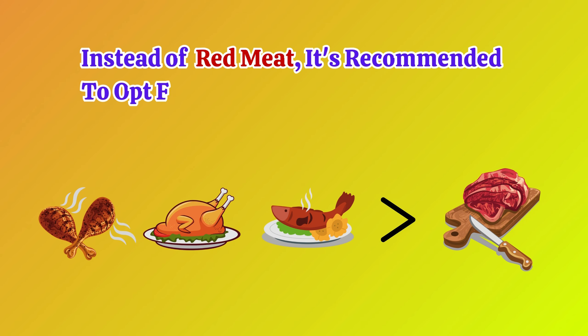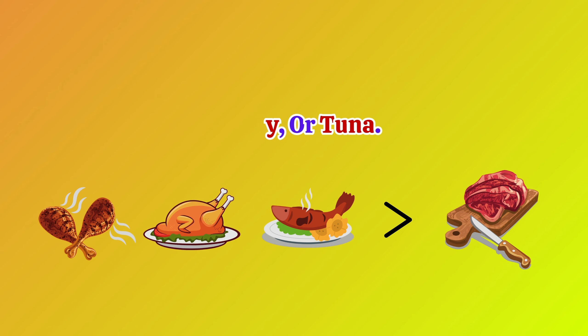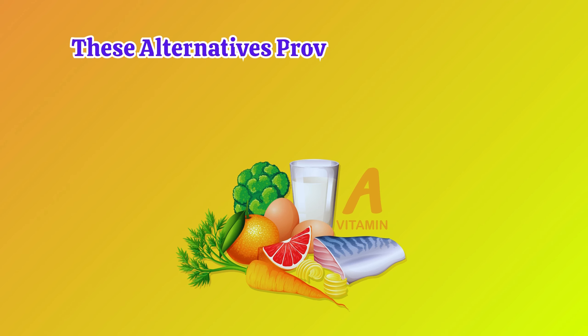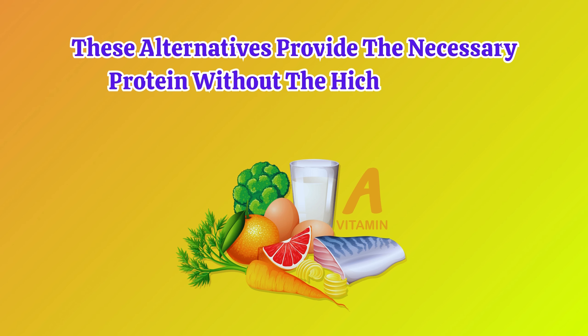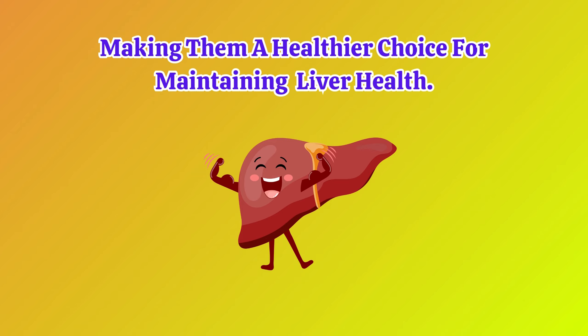Instead of red meat, it's recommended to opt for lean meats such as chicken, turkey, or tuna. These alternatives provide the necessary protein without the high levels of saturated fats, making them a healthier choice for maintaining liver health.